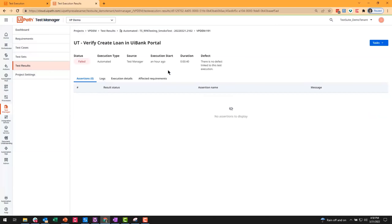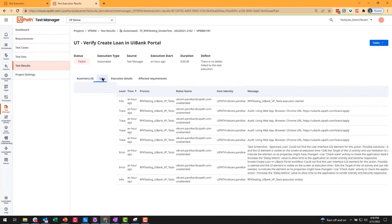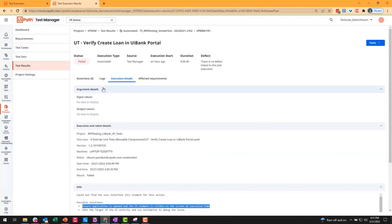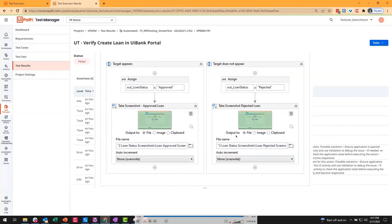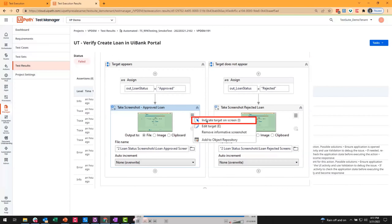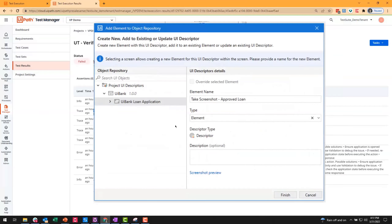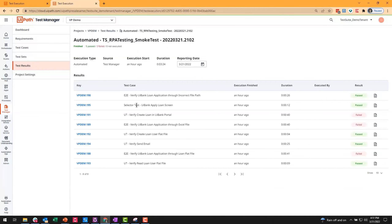Looking at a result where it failed — it says 'screenshot loan could not find the UI element,' which tells us to make sure the UI element is visible. We recognize the selector didn't work — we need to connect it to the Object Repository because we forgot to add it there. Once we do that, it'll be updated across all our test cases, and when we run it again we'll get a pass.